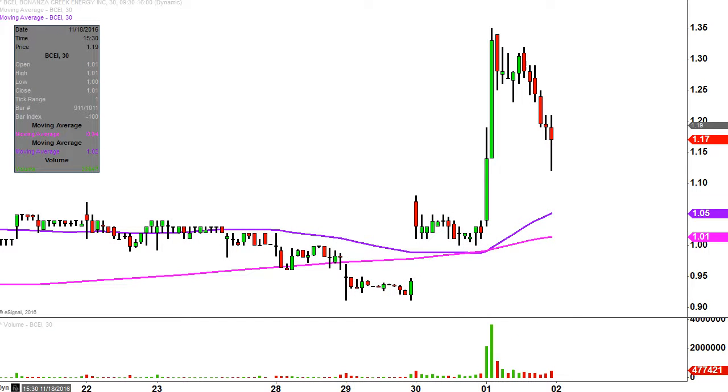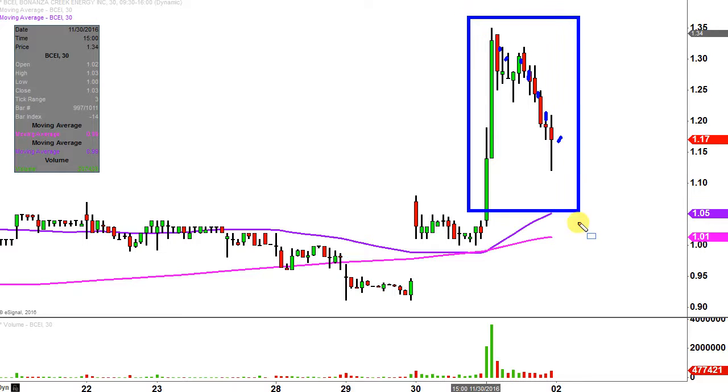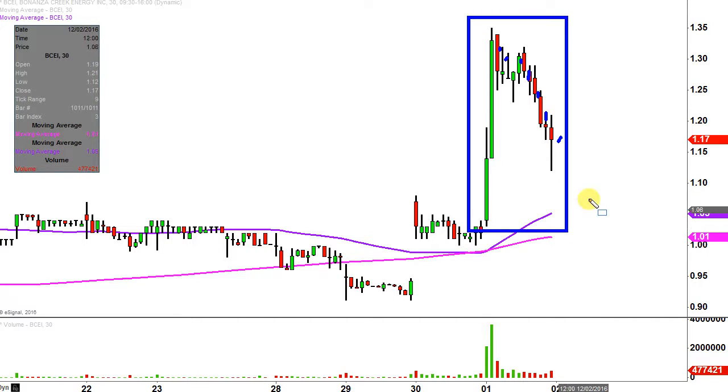What do I mean by 30 minute, in case maybe you're new to charts? Instead of each one of these candlesticks representing one day's worth of price action, which is what you would normally see, each one represents 30 minutes. So while this may look like several days' worth of time right here, it's actually just today's price action broken down into 30 minute time slices.